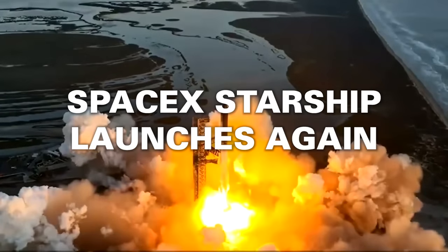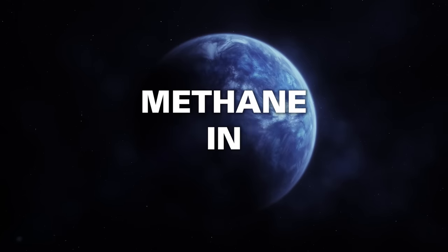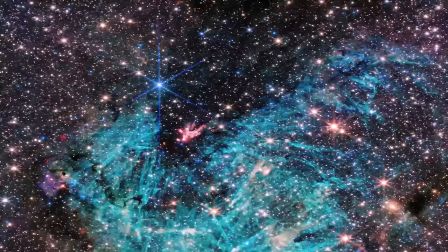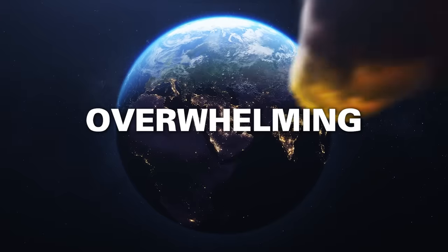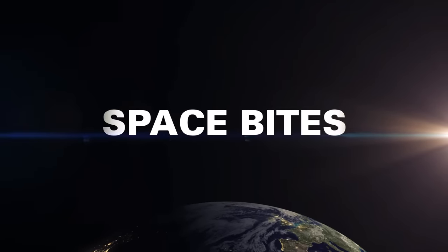SpaceX Starship launches again. Webb finds methane in the atmosphere of an exoplanet and reveals a star-forming region near the center of the Milky Way. The overwhelming logistics of dealing with an asteroid threat. All this and more in this week's Space Bites.